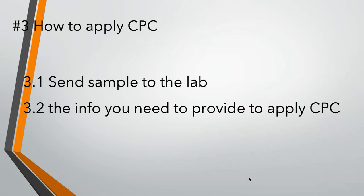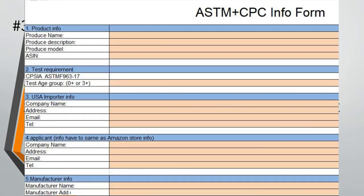For example, if you have 3 items — puzzle games in a 20-piece set, 40-piece set, and 80-piece set — then you need to send 3 samples of each item to the lab, and pay just a one-time testing fee to issue one CPC test report. Below this video, we have a form with the information you need to provide. You can click the link to download it.